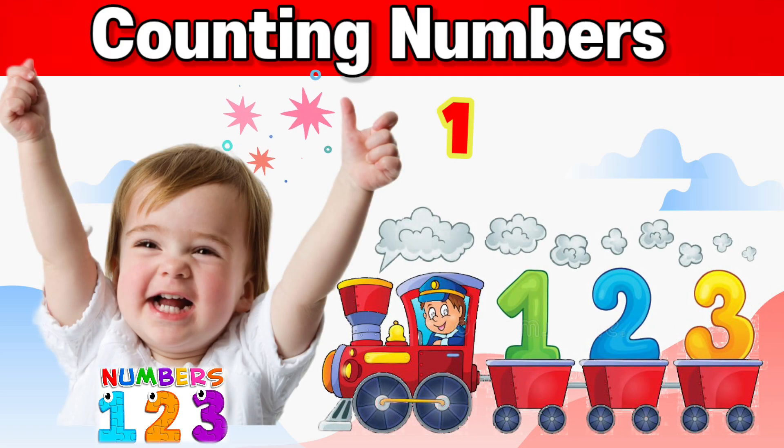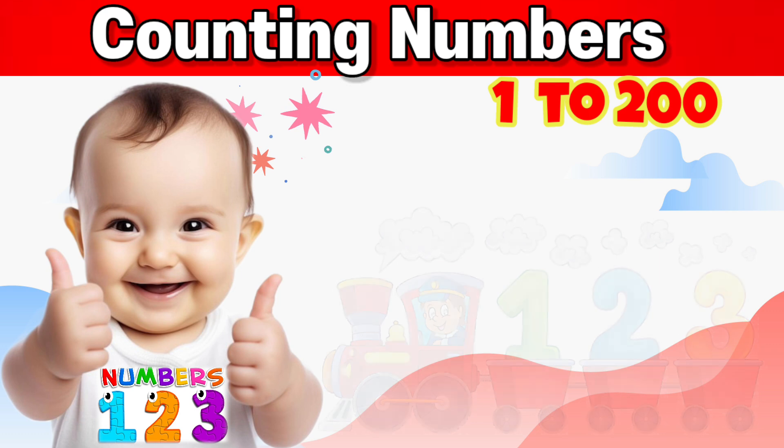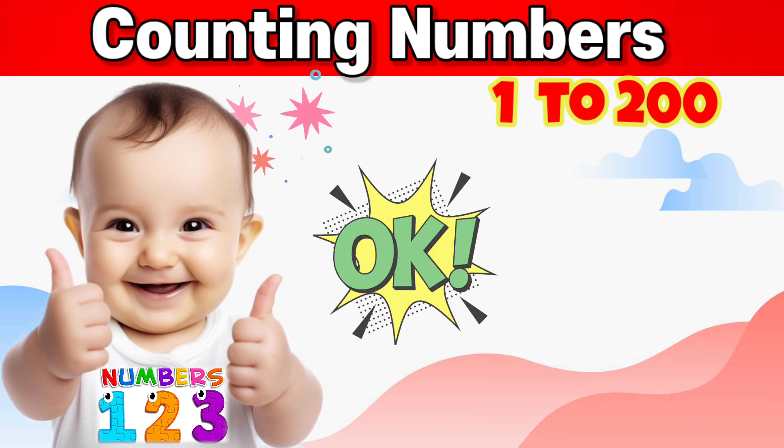Let's learn counting numbers 1 to 200. Hope you are ready. Okay, let's get started.